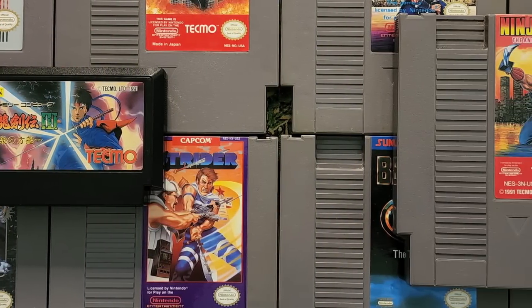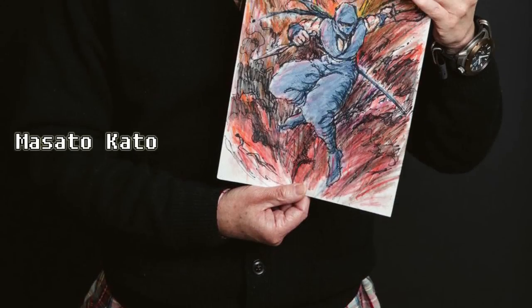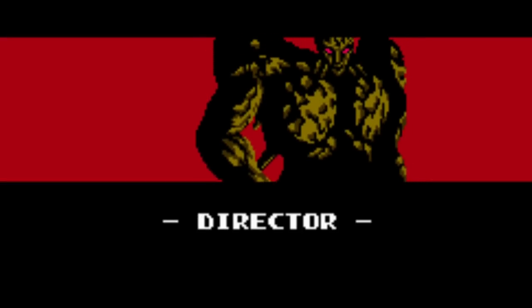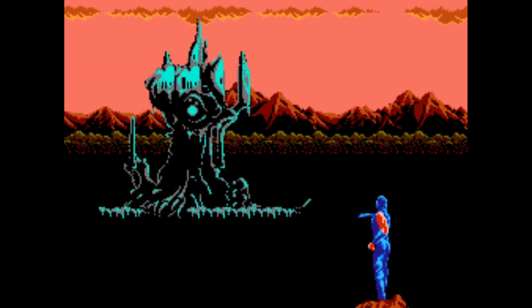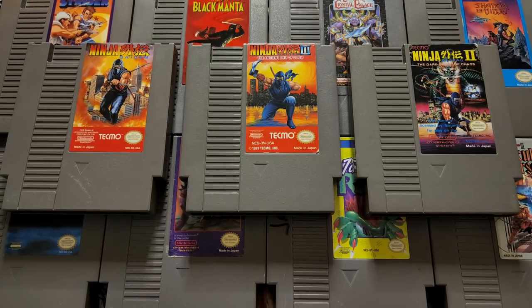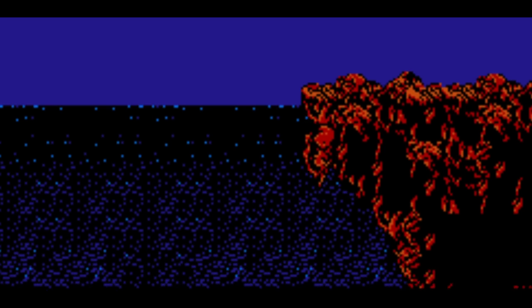So what happened to the North American version that made it so difficult? Ninja Gaiden 3 was once again developed by Tecmo, and many of the original team members returned, including director Masato Kato, credited as Run Maul in the game. The cutscenes are beautifully illustrated, and the story takes place between the events of the first and second games. This game has the most interesting story, featuring several twists and the death of a major character.